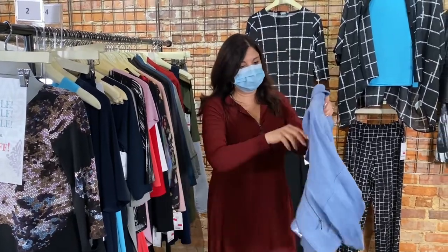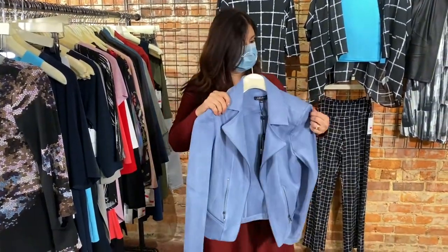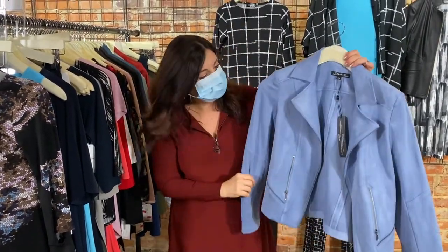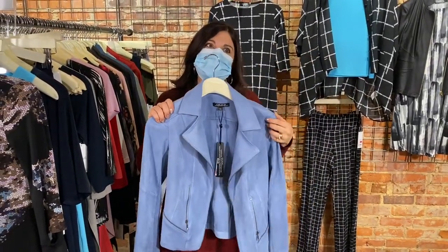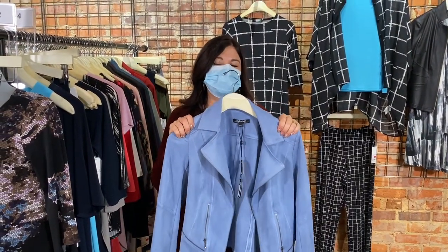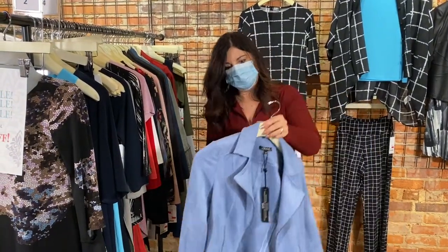Still in size 4 — this one by Charlie B in mystic blue is a faux suede, super soft. Love the color. I have a small in this, perfect for size 4. It does run a little small, so the small would fit a 4 better than an extra small. Really pretty, great color.